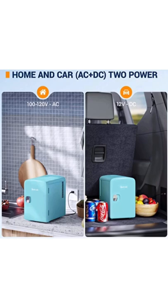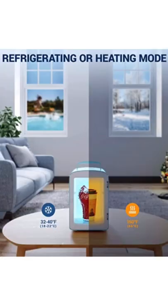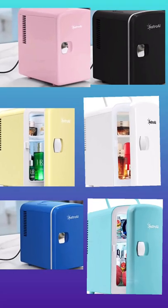Cool up to 32–40°F (18–22°C) below ambient temperature, or keep warm up to 150°F (66°C). Available in different colors.